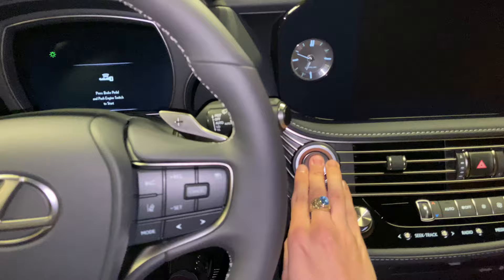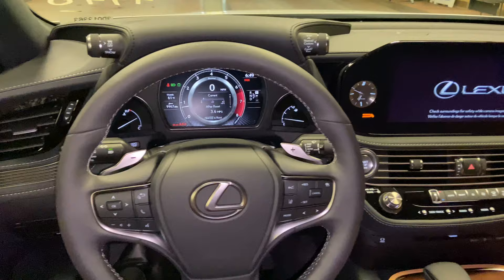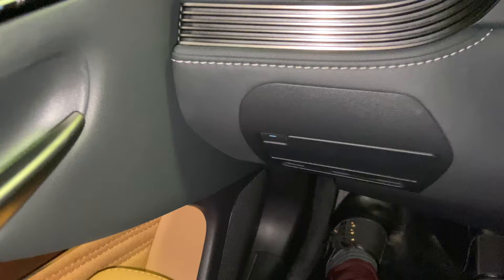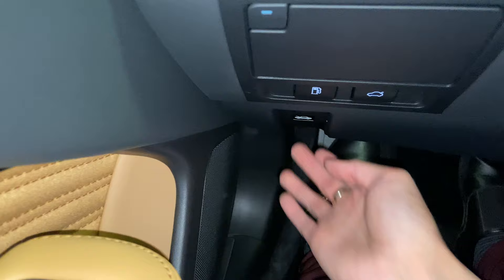Let's go ahead and start the vehicle. On the side of the vehicle, we have our storage compartment. Below that, we have our switches for gas release, trunk release, and hood release.